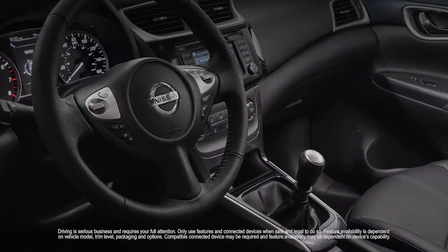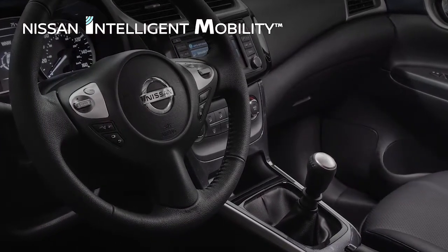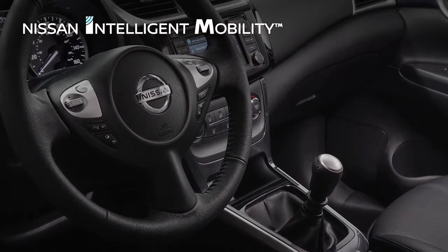Inside, available leather-appointed seats coddle you, while available Nissan Connect keeps you informed and entertained, and Nissan Intelligent Mobility features help you drive smarter and safer.